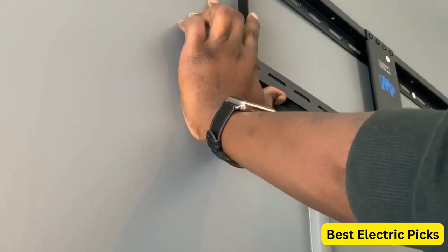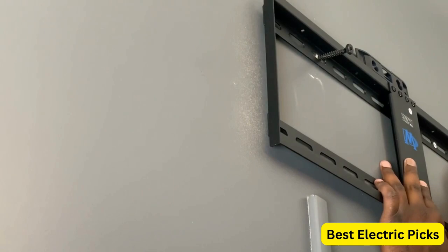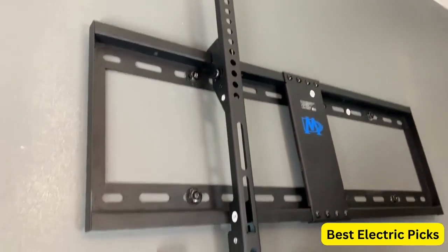This not only looks sleek and stylish, but also saves space in your room. In addition, the mount has a tilting mechanism that allows you to adjust the angle of your TV up to 7 degrees up or down. This can be especially useful if you need to mount your TV higher up on the wall.